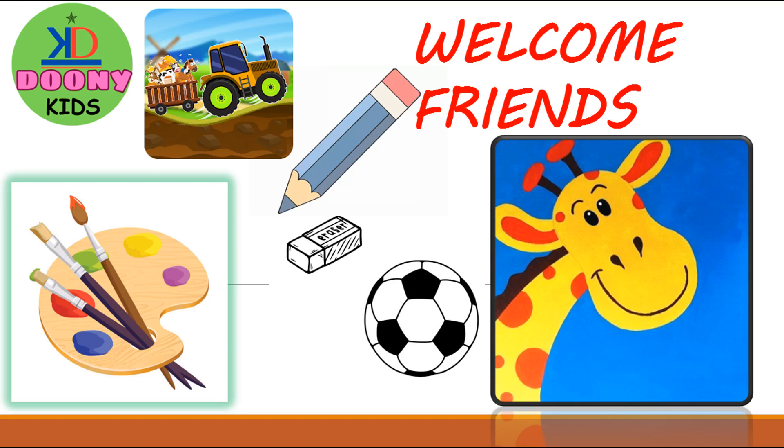Hi friends, welcome to Dune Kits. Today we will learn something about the sky and the earth.